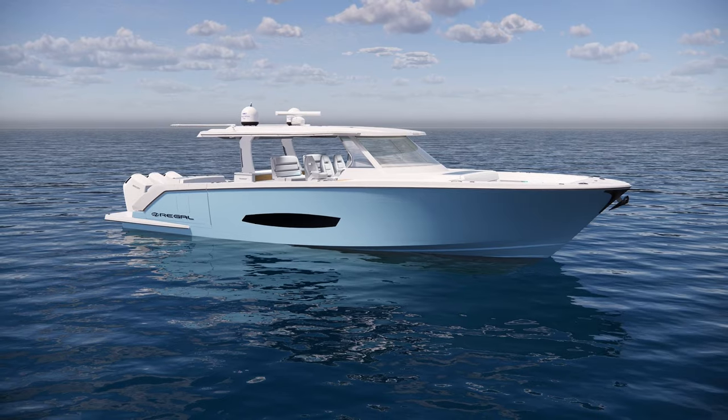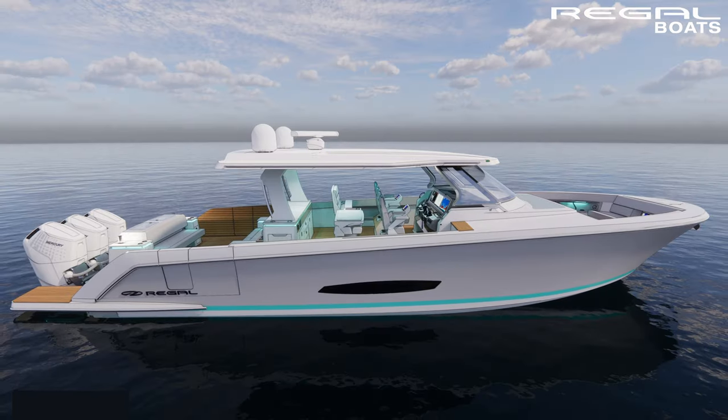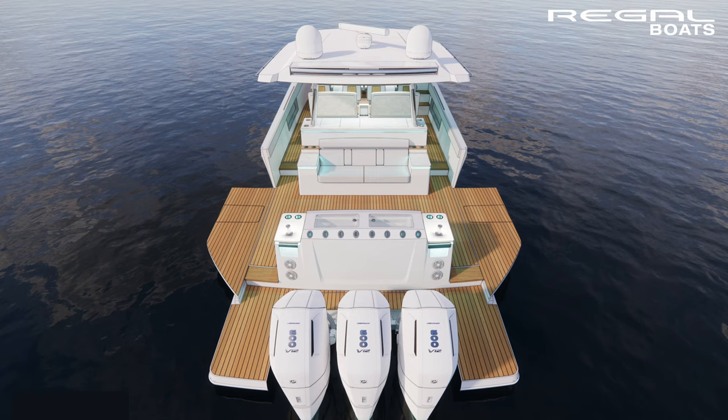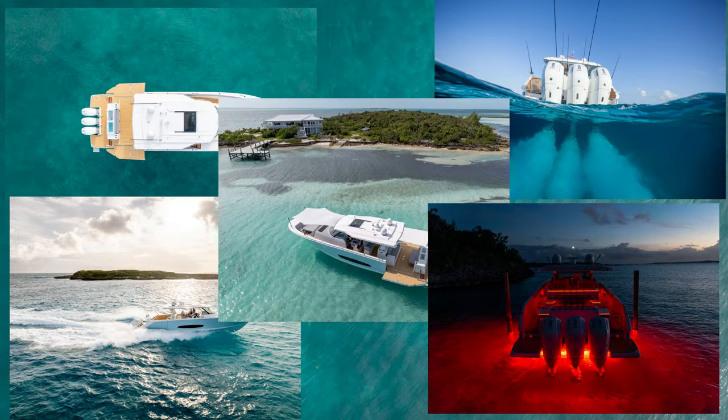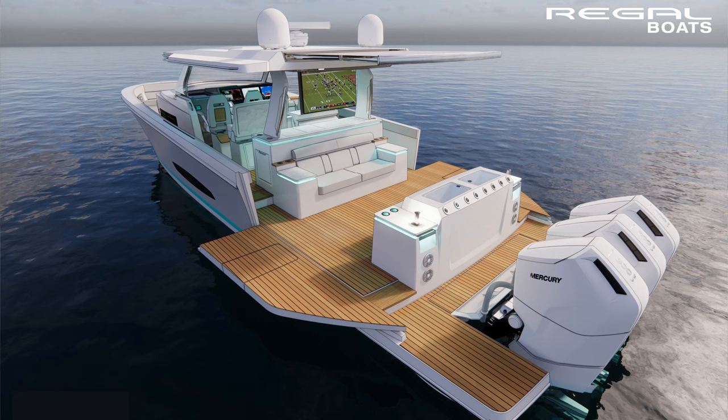Our SAV series has been an extreme hit here at Lake of the Ozarks, and we love the fact that the team at Regal continues to push the envelope as to what day-boat boating is for the family boater. We can't wait to bring one of these to Lake of the Ozarks — we think this boat is going to be a great hit.